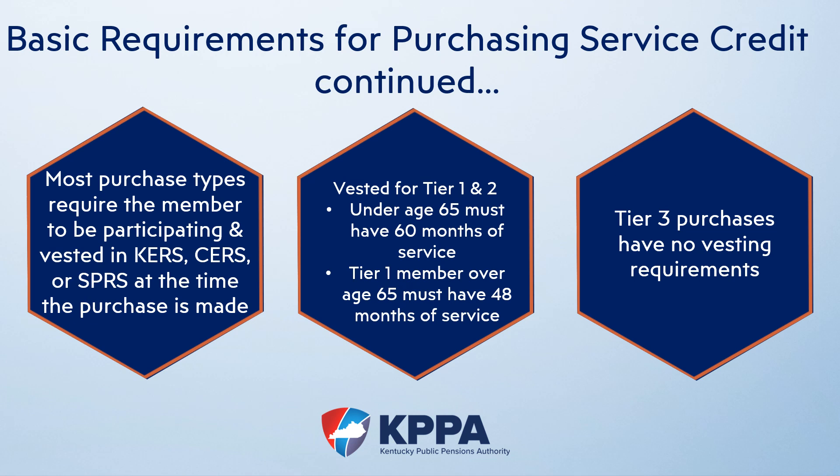Lastly, all vested service purchase types require that you are active and participating with KPPA, and all but one purchase type will require you to be vested. The exception is summer months, which is a service type eligible for school board employees. For a Tier 1 member over the age of 65, vesting means the member must have 48 months of service. For Tier 1 and Tier 2 members under the age of 65, vesting means 60 months of service. Tier 3 members have no vesting requirements.